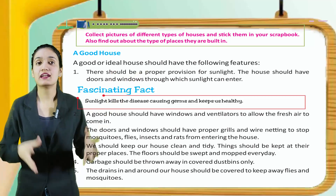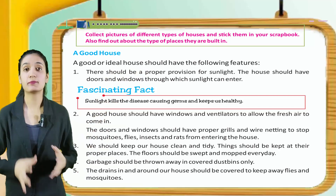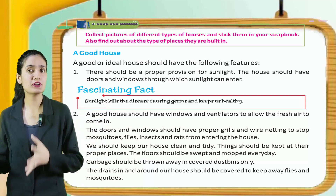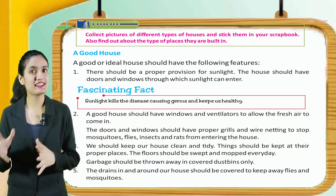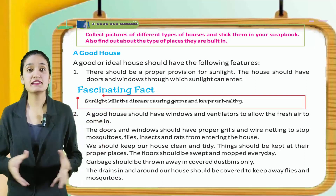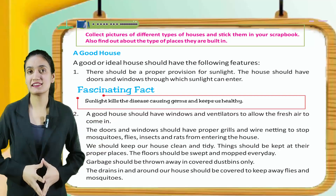A good house. A good or ideal house should have the following features. There should be a proper provision for sunlight. The house should have doors and windows through which sunlight can enter. Fascinating fact: sunlight kills disease-causing germs and keeps us healthy.